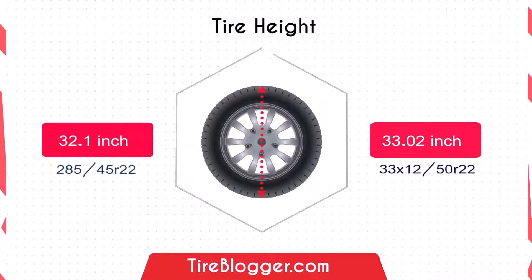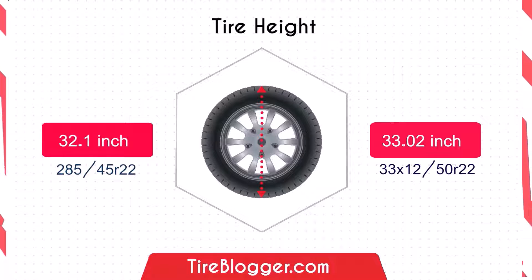Now let's discuss tire diameter. The 285/45 has a diameter of 32.1 inches, while the 33x12.5 measures 33.02 inches. The 33x12.5 offers an additional 0.92 inches in diameter, providing better ground clearance, which is beneficial for off-road driving.